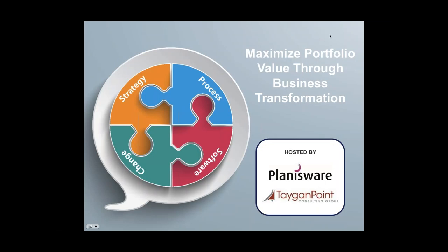Hello, and welcome to our webinar on maximizing portfolio value through business transformation. My name is Teresa Huang, I'm from Planisware, and I'll be moderating today's discussion. Before we begin, there are just a few quick logistics to go over. First of all, to preserve sound quality, all attendees are on mute. If you think of any questions during the session, please feel free to use the questions panel at the bottom of the webinar dashboard.